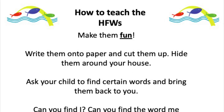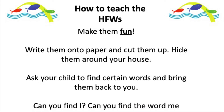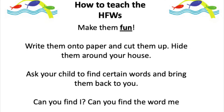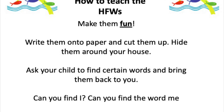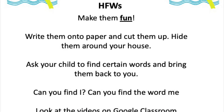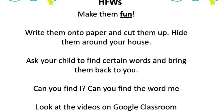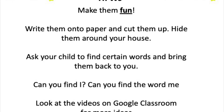When you're teaching the high frequency words, make the whole thing as fun as possible. You can write all the words onto paper, cut them up, and hide them around the house so children come upon them. When they find one, ask them what it says. You can also ask children to go and look for certain words, like a hide-and-seek game, and bring them back to you — for example, 'Can you find the word me?'